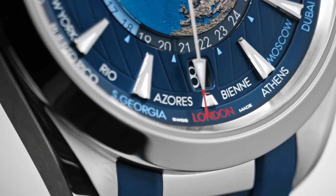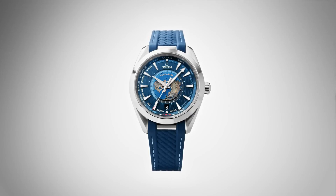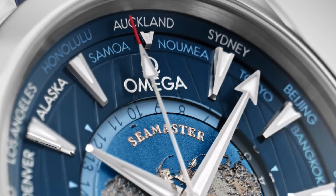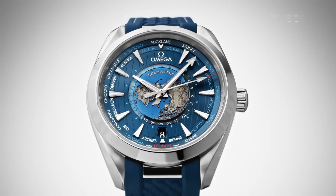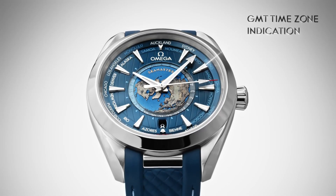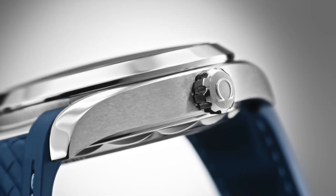World time cities around the outer rim, dial type analog, luminescent hands and markers, transparent case back, round case shape. Case size 43mm, band width 21mm, fold over clasp. Water resistant at 150 meters or 500 feet.